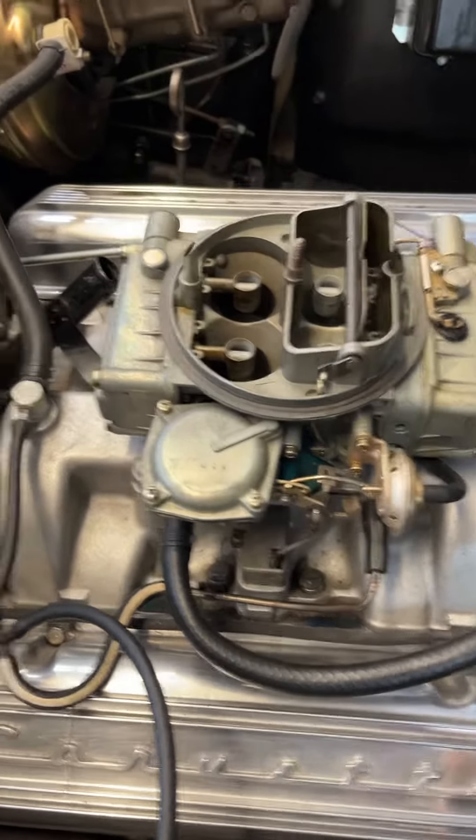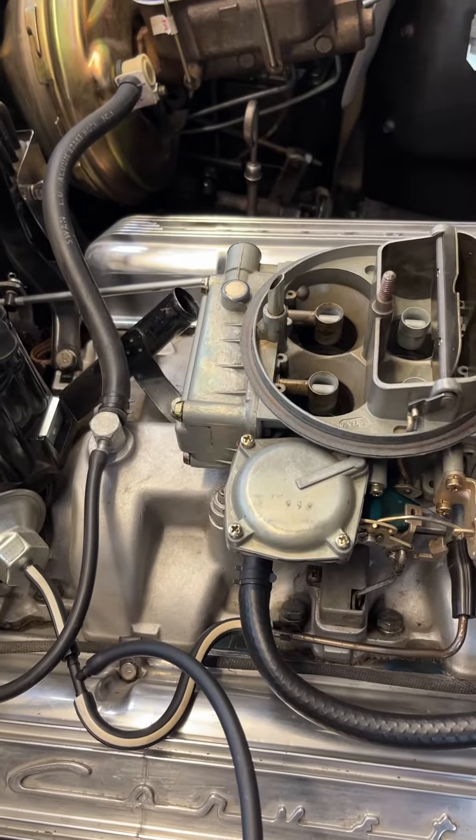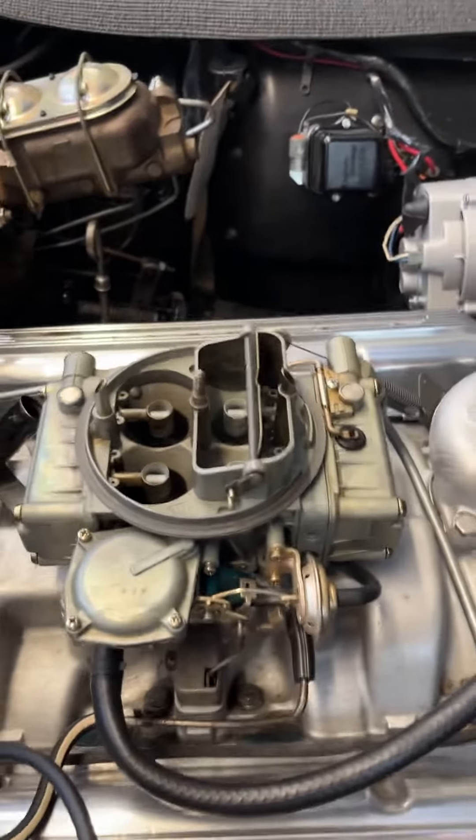Okay, back running. Temperature up to 182, 183, 184. Choke is open.